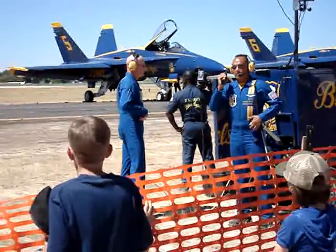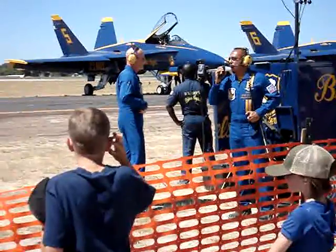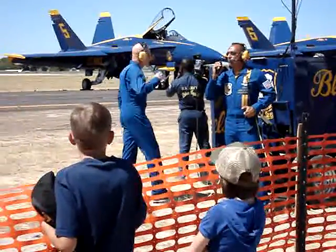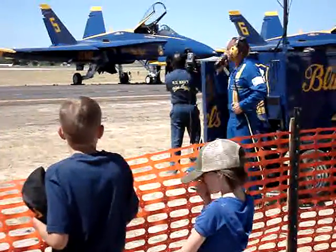The Blue Angels maintenance crew and their equipment travel aboard United States Marine Corps C-130 Hercules, affectionately known as Fat Albert. It is the large, blue and white aircraft on the runway to your right.